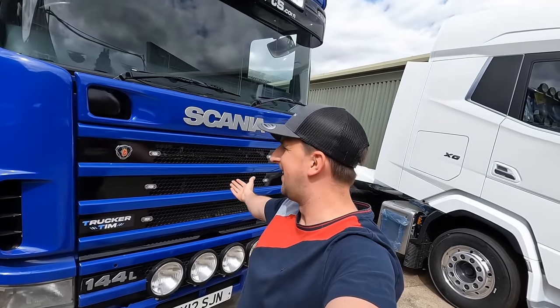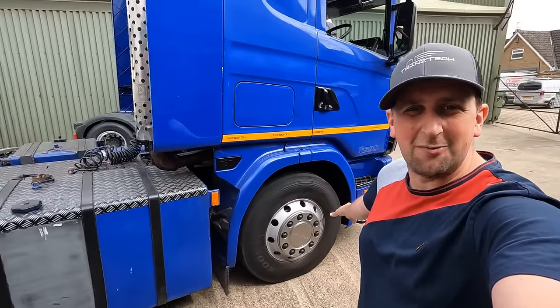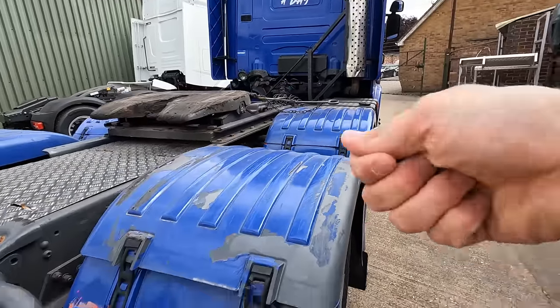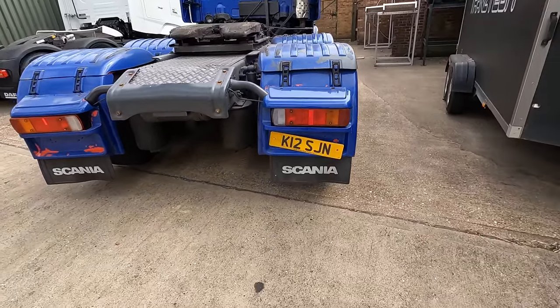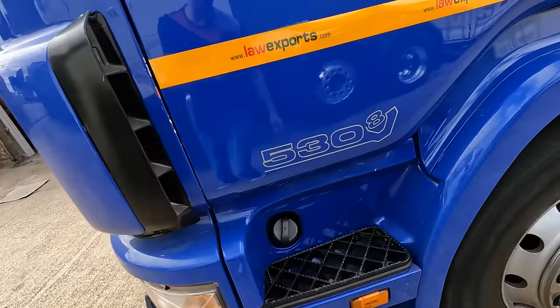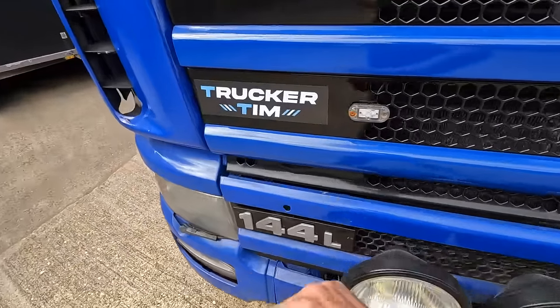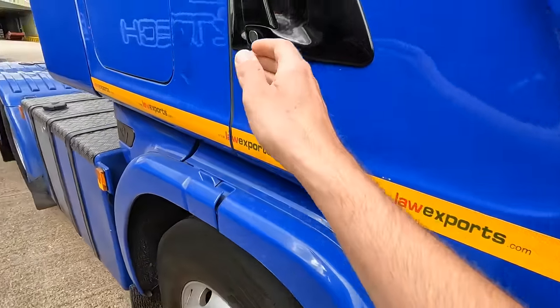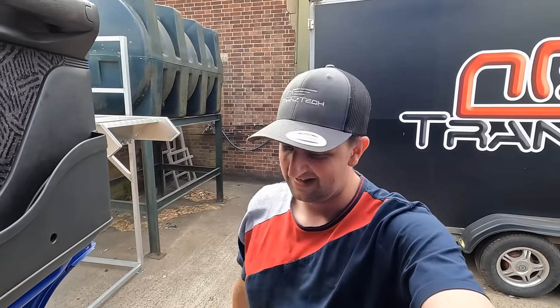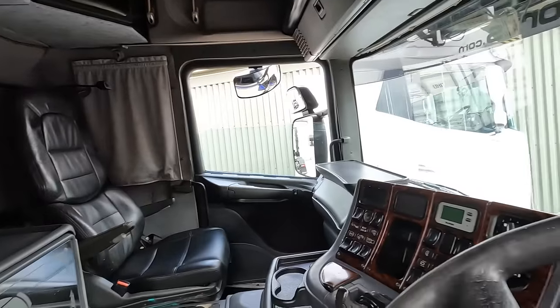Welcome back to another Trucker Tim video - it's the first video with the new Scania. It's been three weeks since I've seen her. She's still looking good, started first time, first turn of the key. The number plate is still hanging off, 530 V8, Trucker Tim sticker still on. Let's have a look inside - last time I saw this truck. If you haven't seen the collection video, click the little card. Nothing's changed, still got that funny smell.